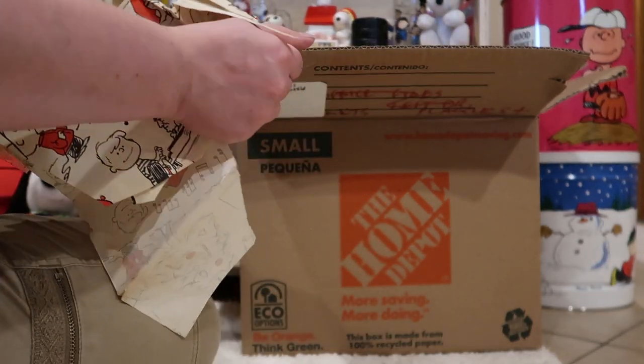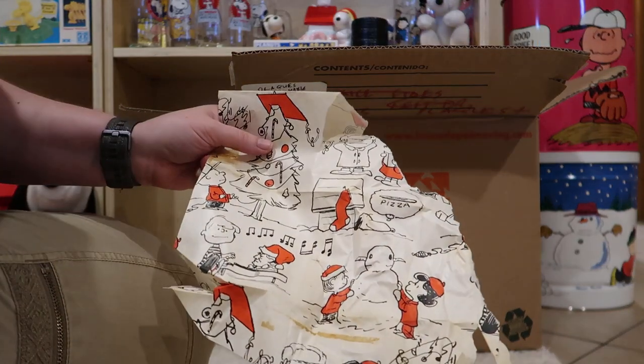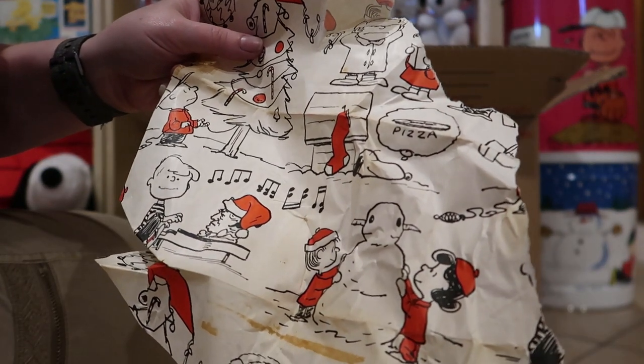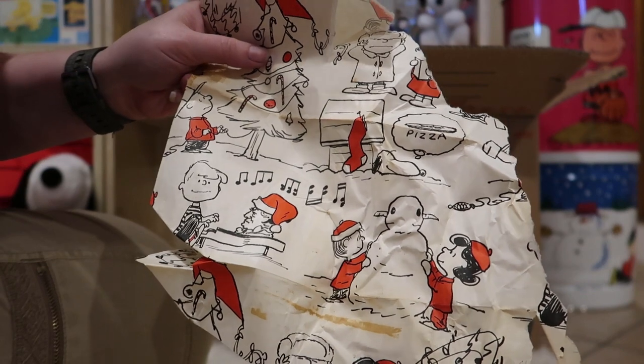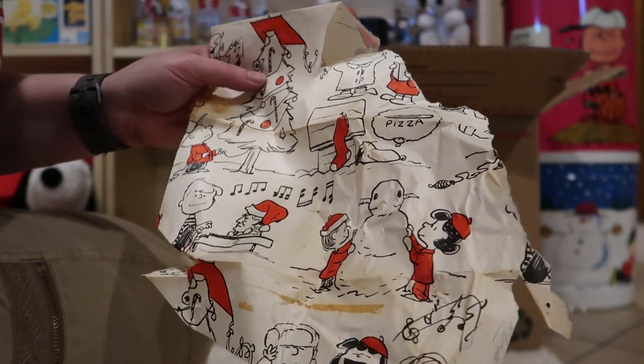Looks like there's some Snoopy with a doghouse here. Carefully unfolded — looks like Snoopy wants some pizza for Christmas. You know, sometimes that would be better than the turkey. I'm just joking. The turkey's been lovely, mom. It's lovely.